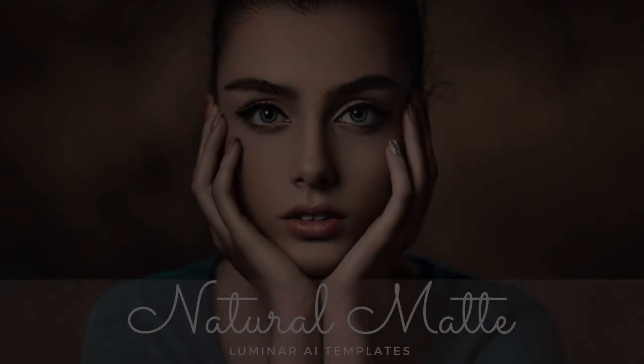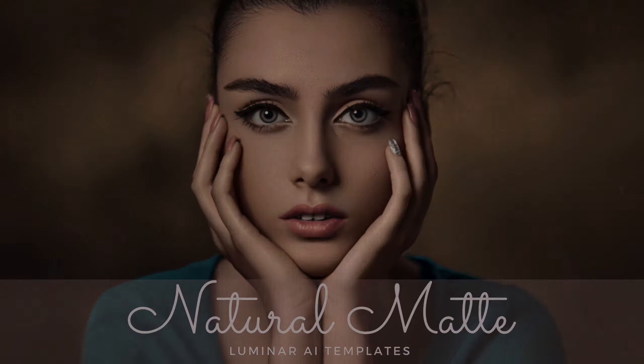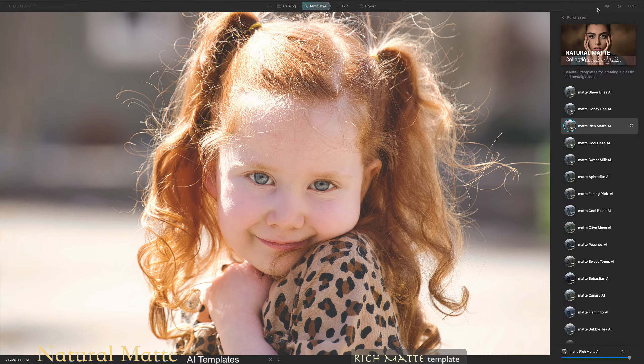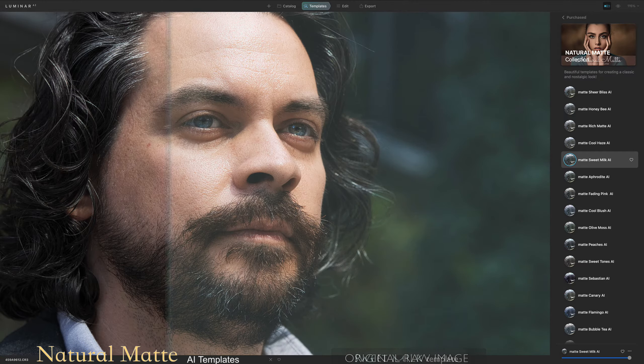Welcome to Pixaphoto.com Media, presenting new Natural Matte Luminer AI Templates. This new superb Natural Matte Luminer AI Template Collection will give your images a beautiful faded and stylish finish.